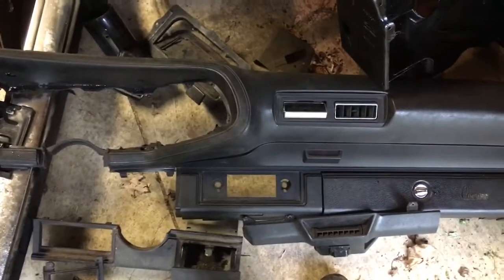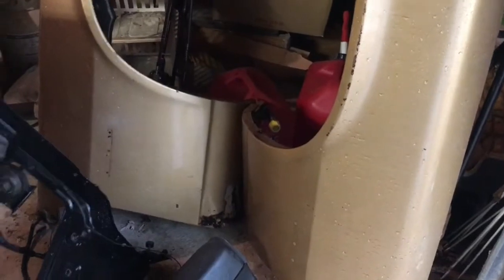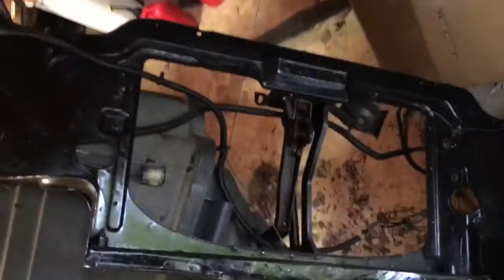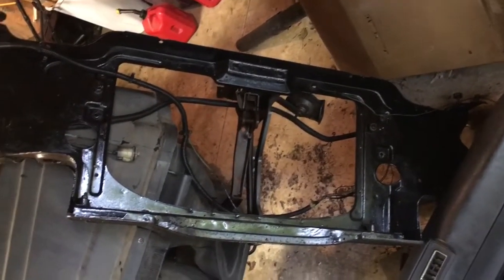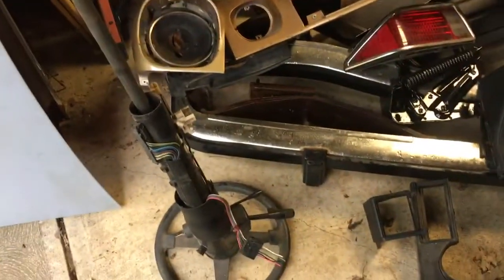The radio holes haven't been messed with and it's black, which is perfect. The set of fenders I believe are in better shape than the ones I have. This one of course is rotted out where they all rot out. The core support — man, this thing is not in bad shape at all compared to the one I have that looks like Swiss cheese. And then I got a tilt column here, this is out of a newer car.